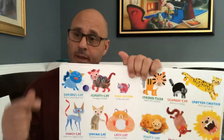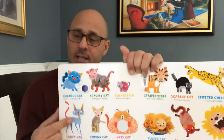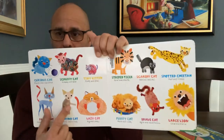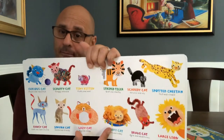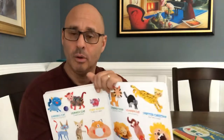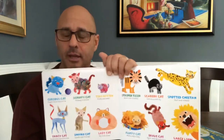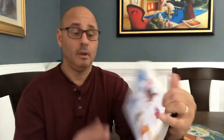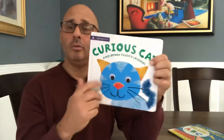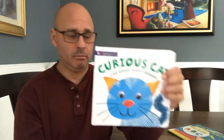What did we learn? There's a curious cat, a scruffy cat, a tiny kitten, a fancy cat, a Sphinx cat, a lazy cat, a fluffy cat, a brave cat, a large lion — how does a large lion go? — a spotted cheetah, a scaredy cat, and a striped tiger. Well, that's all we got out of this book. See the guys? Remember what this is? Watermelon. See you later.